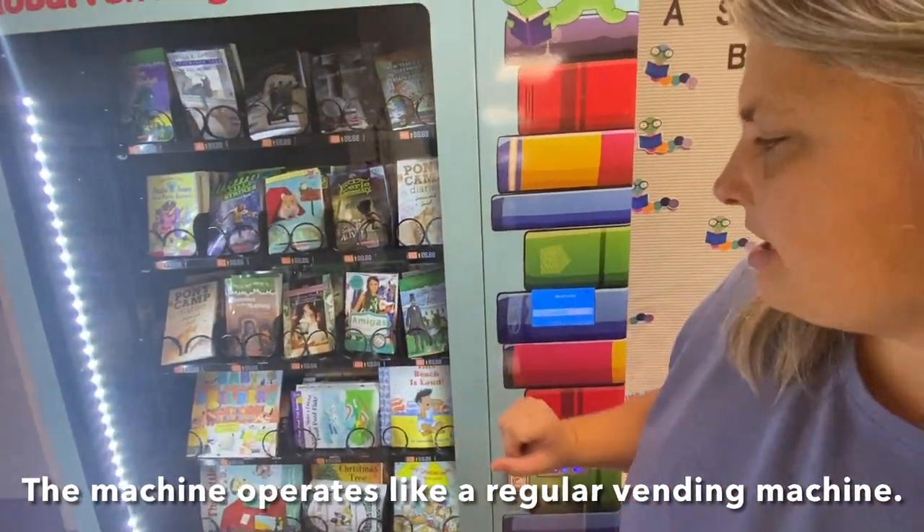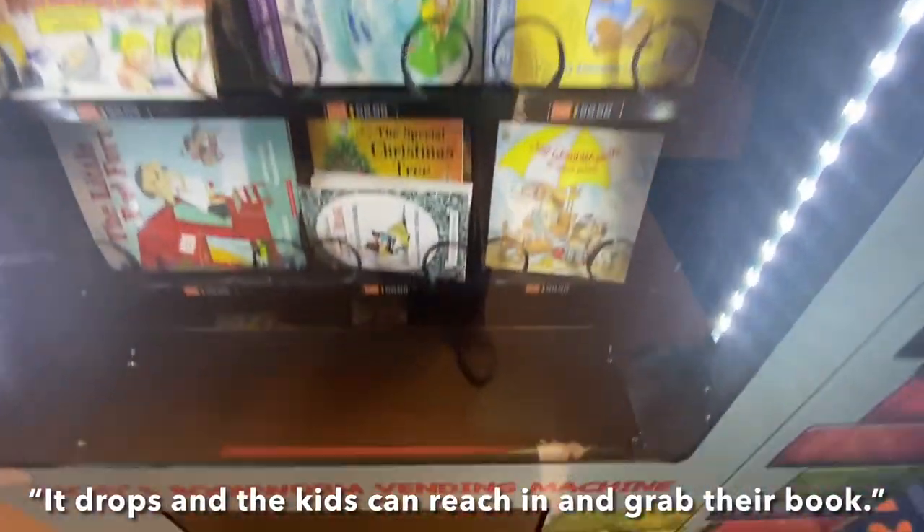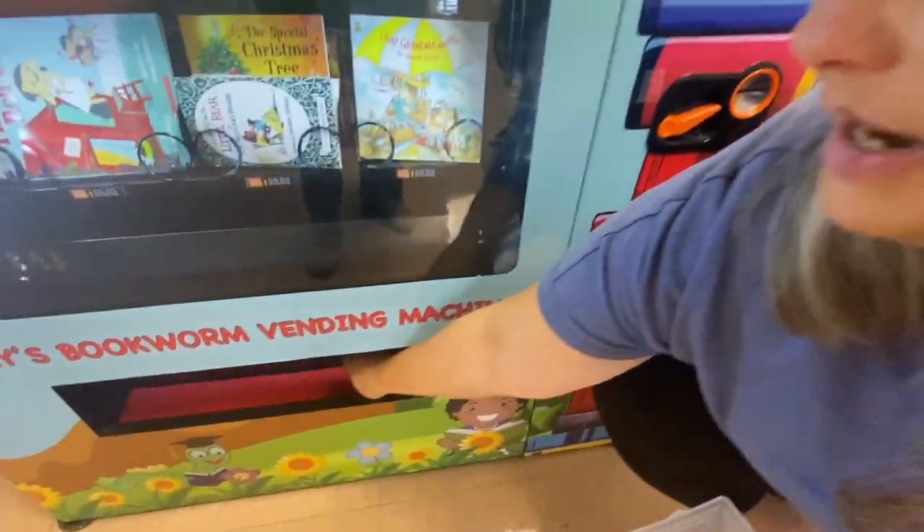So if I wanted, like, this Amigos book — zero, two, four. And it drops the book, and then the kids can reach in and grab their book.